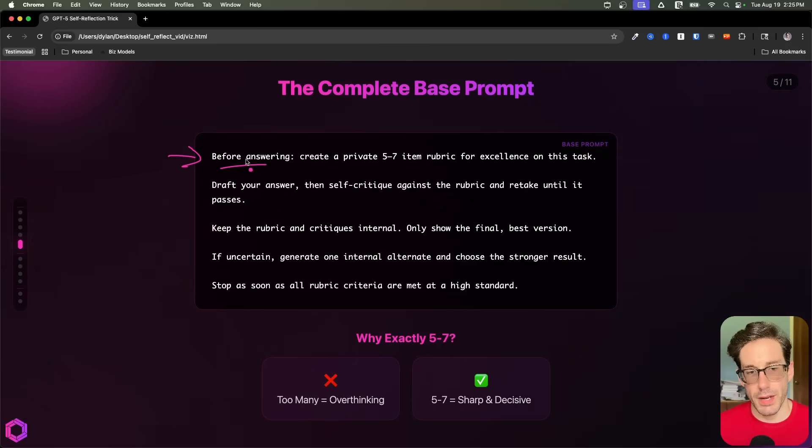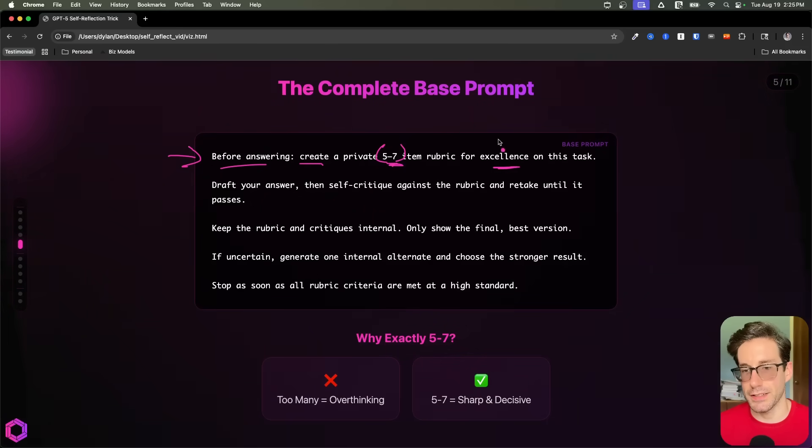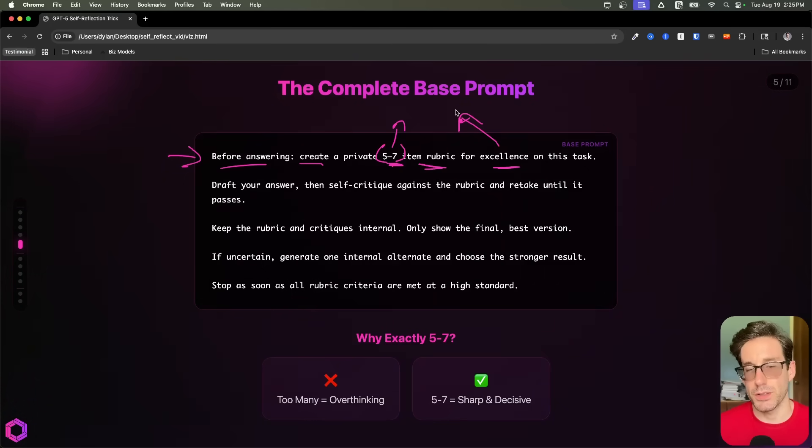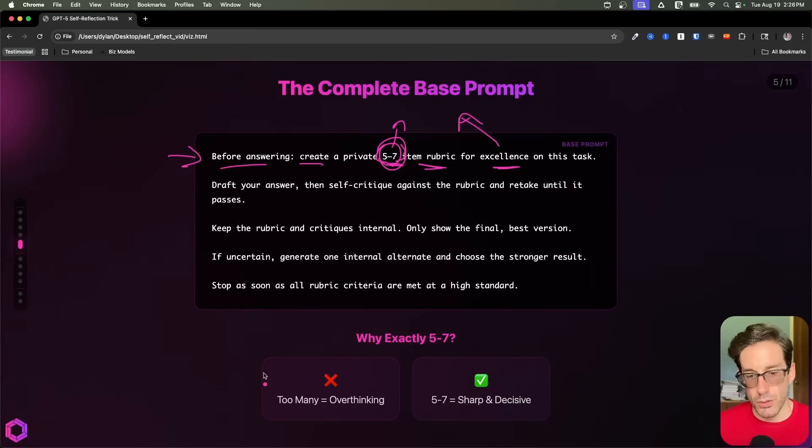So first we start with: before answering, I want you to create a private rubric that has five to seven items inside of it. Those five to seven items should be associated to the excellence of the tasks that we've given you previously. So we're giving the AI autonomy to decide what those five to seven categories are inside of the rubric it's going to create for itself. You might ask, why five to seven?